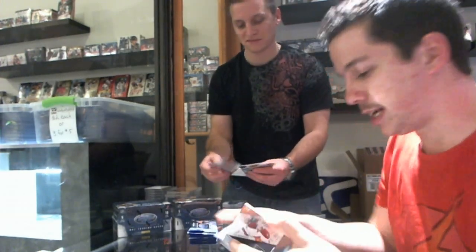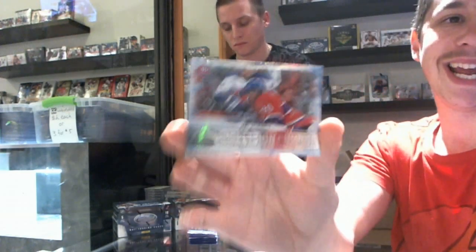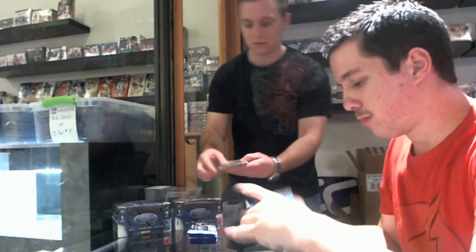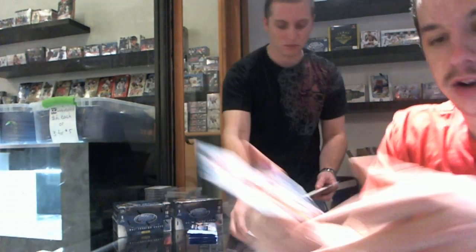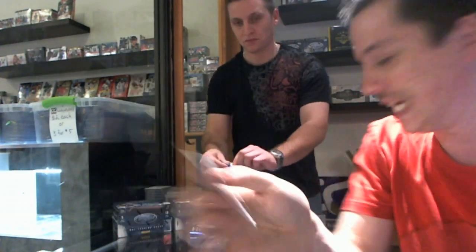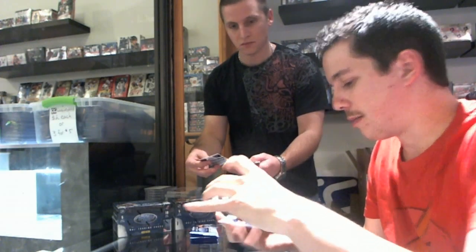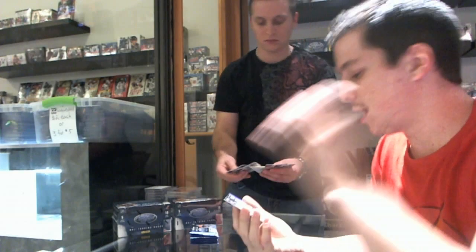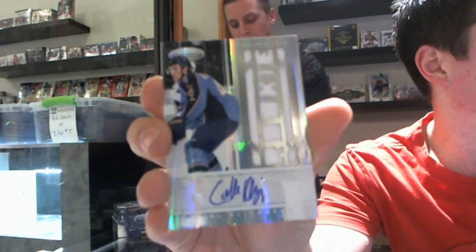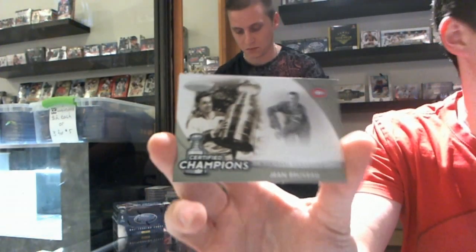Fabric of the Game numbered to 399 for the Philadelphia Flyers — Ilya Bryzgalov. Collision Course for the Montreal Canadiens — P.K. Subban. Mirror Blue numbered to 99 for the Philadelphia Flyers — James van Riemsdyk. Private Signing for the Columbus Blue Jackets — Derek Dorsett. Our first numbered Freshman Fabric autograph rookie, number 70 out of 499, for the Winnipeg Jets — Carl Klingberg. Certified Champions for the Canadiens — Jean Béliveau.